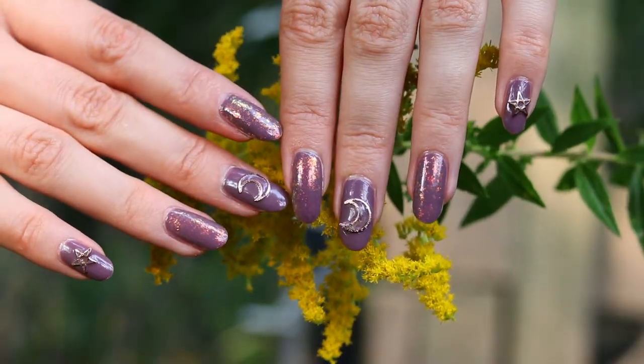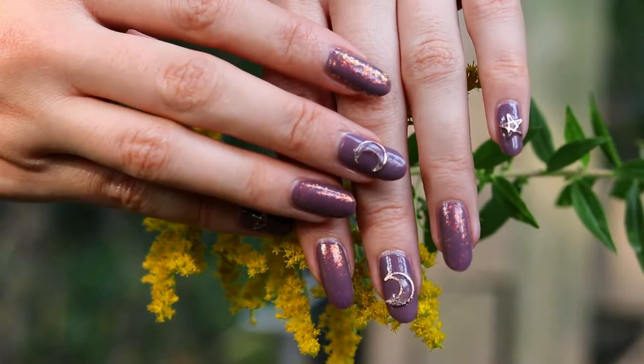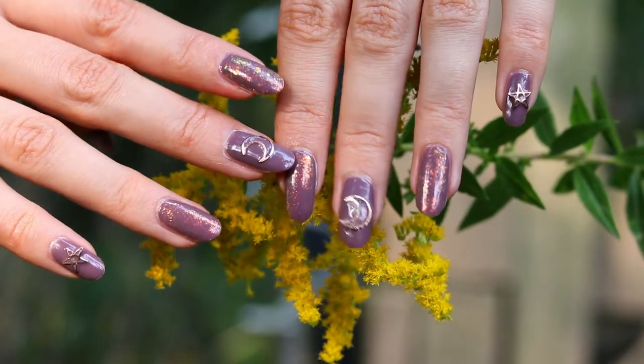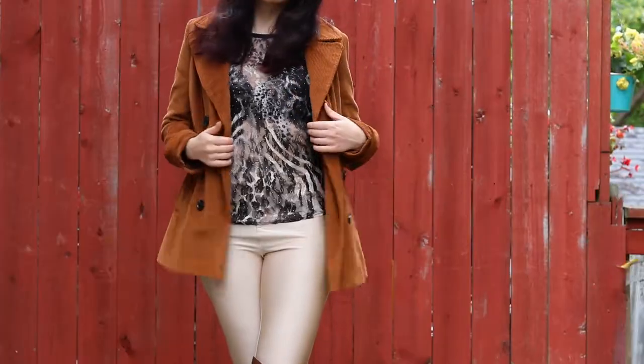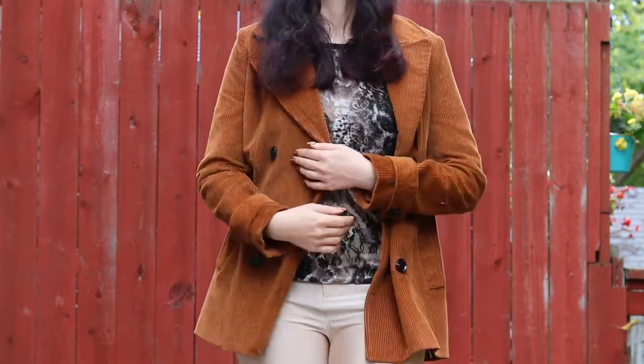Let's get back to those nails for a second. I went for a really simple manicure here, spicing it up just a little bit with a little bit of glitter and some 3D moons and stars. And of course I'm matching that with all the brown elements in my outfit, which is what keeps it looking cohesive.